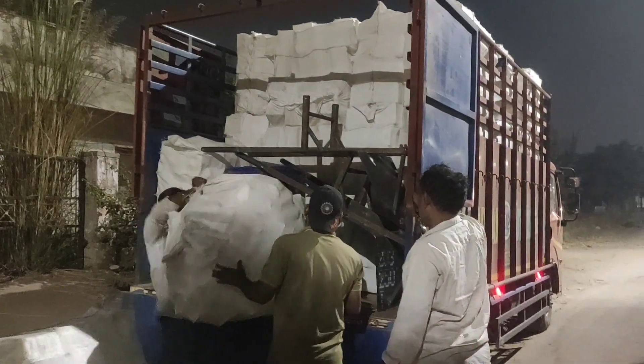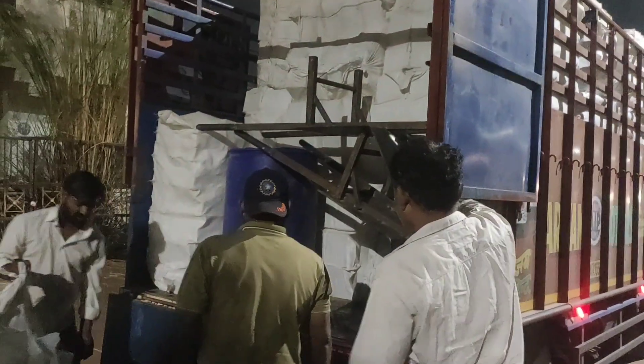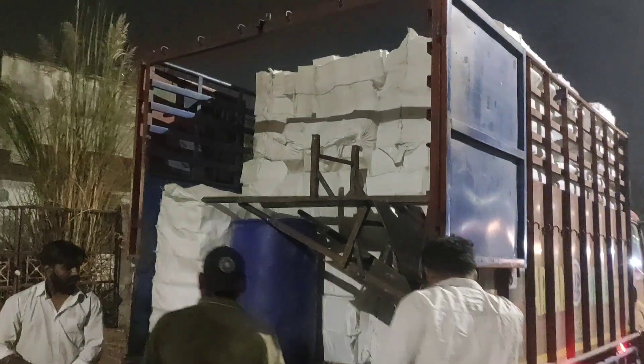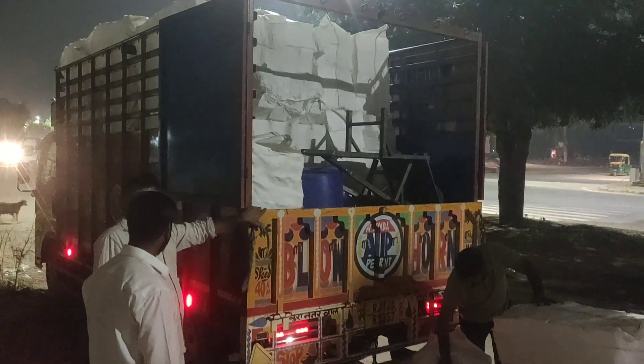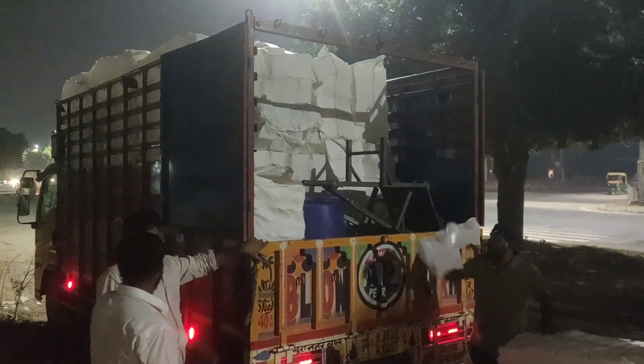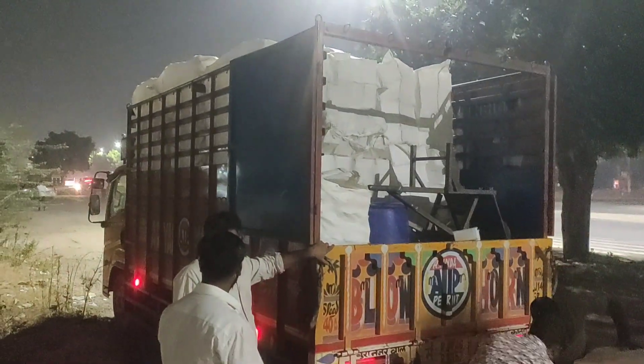Hello everyone, welcome to another fresh new video of Mahima Enterprises. Today we are showing you something special — all the goods going to Bhilwara and Jaitaran, and today we are dispatching them.